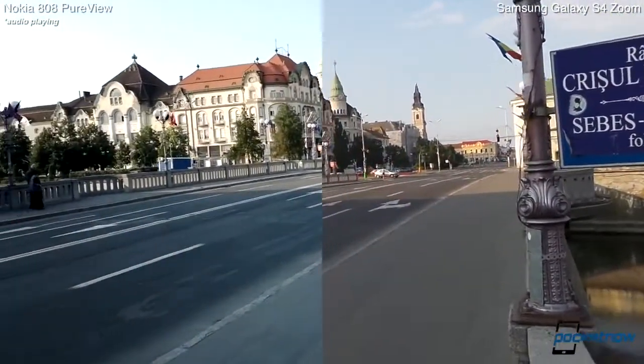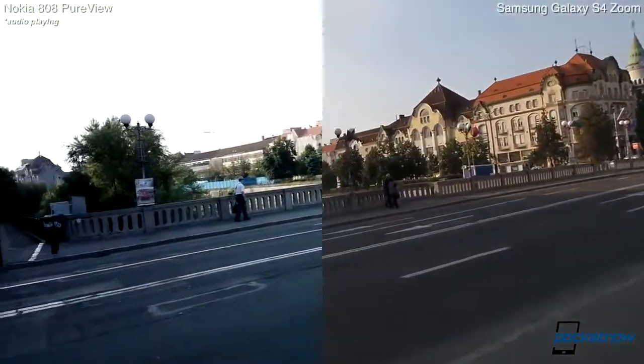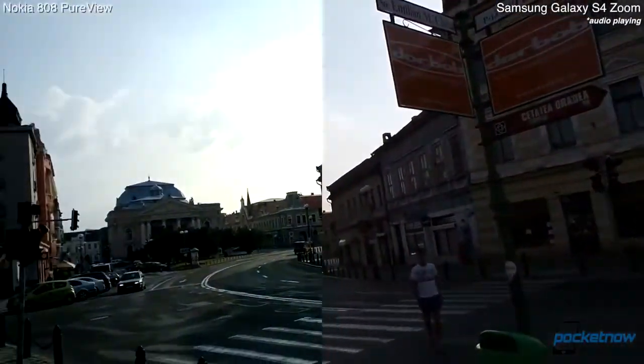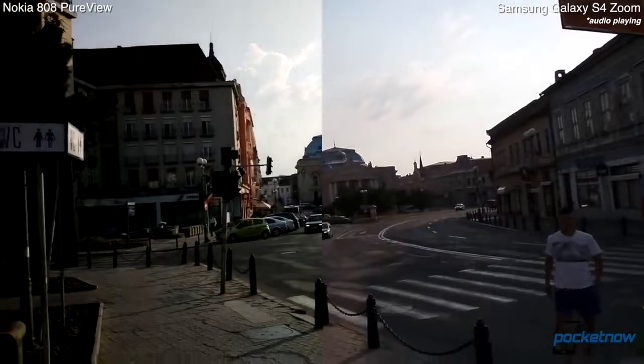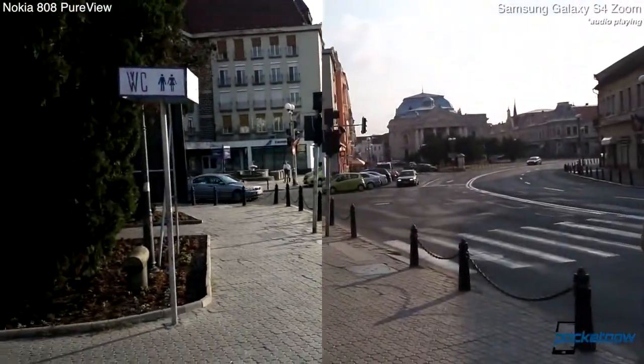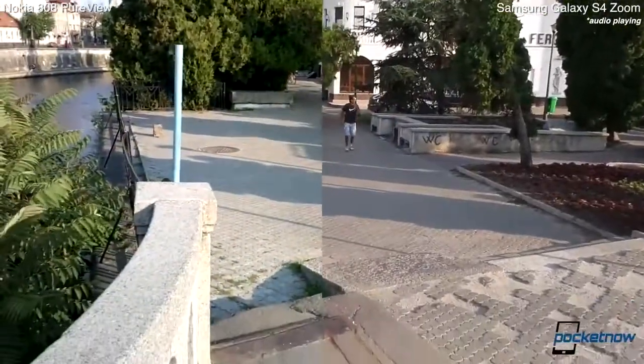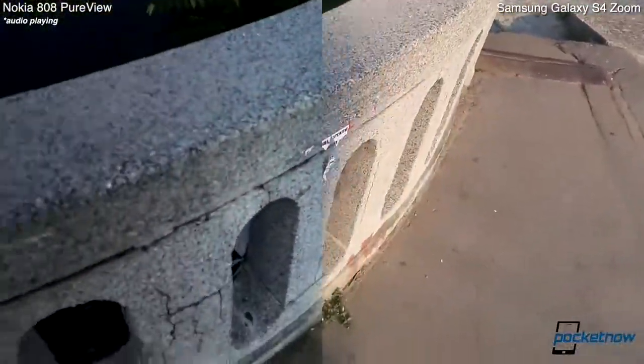We'll do a quick panorama shot here to see exactly how they cope with it. There's some backlighting action going on — nice adjustment — and now we're moving back in for a close-up here in the shade.